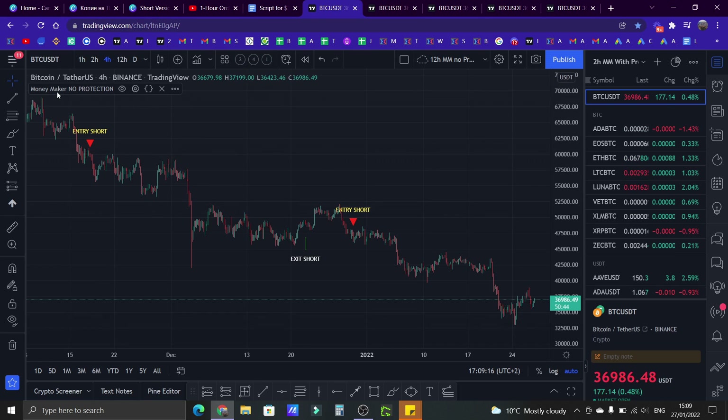The first one is called Moneymaker No Protection. It gives you short and long signals. Looking at Bitcoin, you can see how during this whole move down it gave you shorts. This was the top for Bitcoin around $69,000. First it gave you a short around $60,000 all the way down. Then it gave you an exit short signal right at $48,000 — so during this whole time you would be shorting. Then it gave you another short at around $47,000, and that short is still open. Currently we are at $36,000. This is the first indicator I built — it's called Moneymaker No Protection.